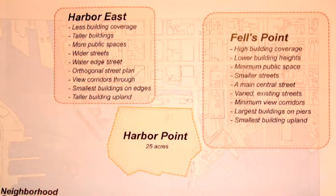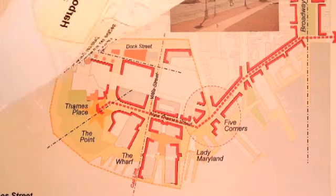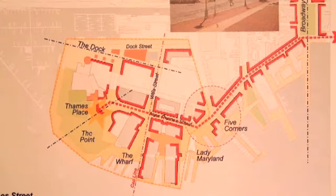Fells Point is an area that has high building coverage. All the blocks are pretty much filled up. The streets are small and the buildings in general are much lower. There's a central main street, which is Broadway, and another street — Thames Street, which is the waterfront street — that have really been of great interest to us as the main streets within the area.